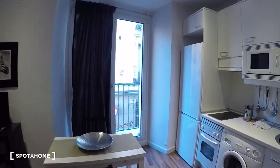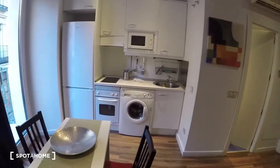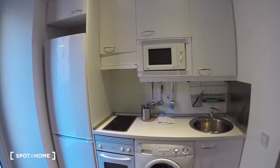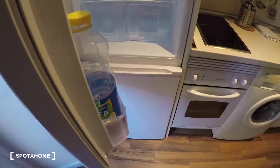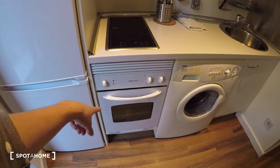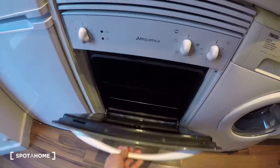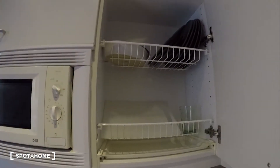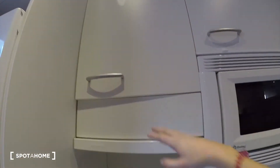Here we have the kitchen, so it is really useful — you have the kitchen right in front of the dining table and the sofa. We have a big fridge, a closet down there, an electric stove you can cook on, an oven, a washing machine, a sink, and a microwave over there. Here you have the seats, and of course all this equipment is available for you to use.